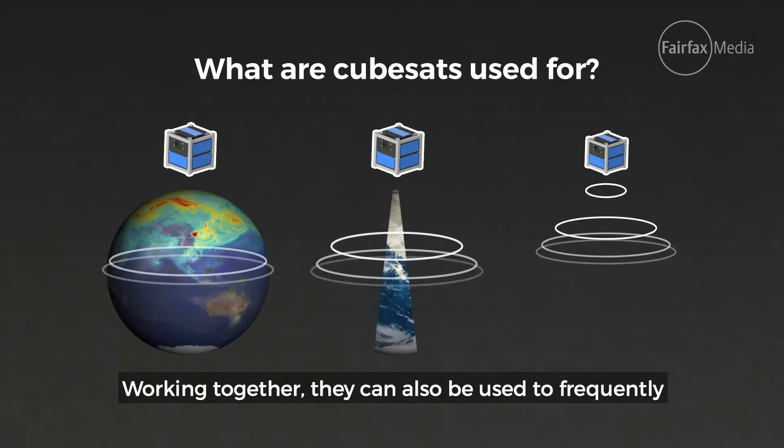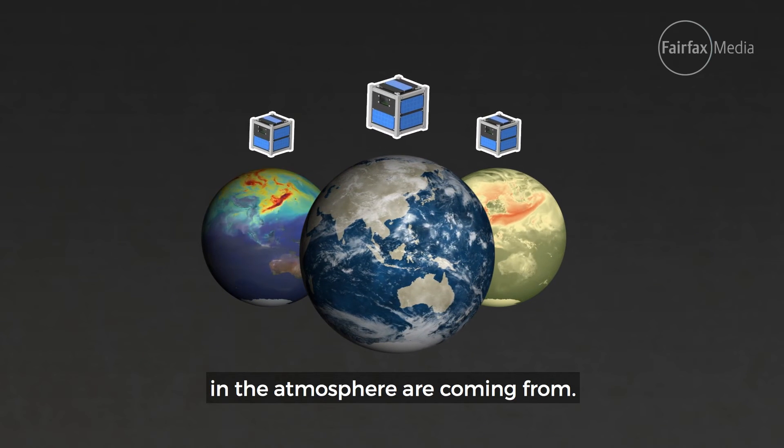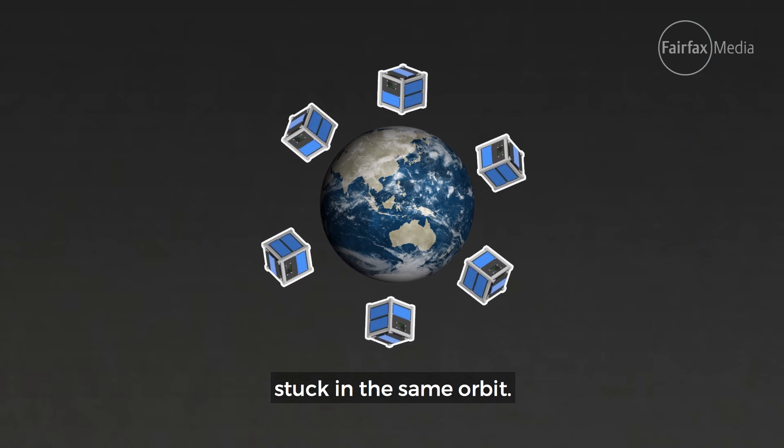Working together, they can also be used to frequently monitor the environment at many locations. For example, looking for where pollutants in the atmosphere are coming from, and taking frequent pictures of places on Earth, which have been difficult to achieve with one large spacecraft stuck in the same orbit.